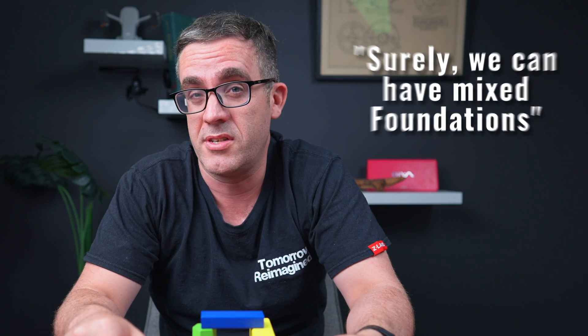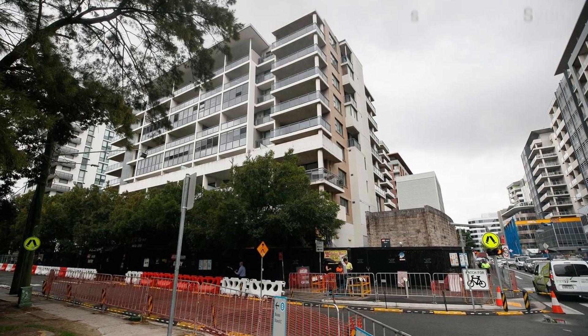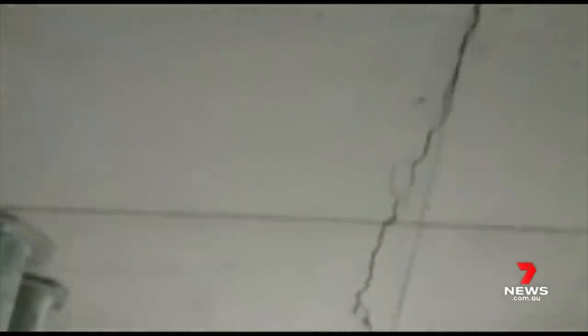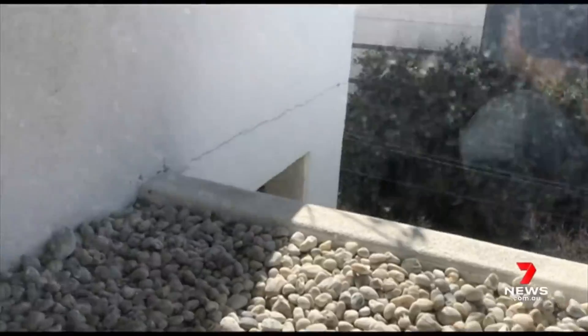But we can see some major failures such as Mascot Tower, which seemingly had a foundation issue causing major effects on the structure that actually needed to be evacuated. It's in a current state of potentially getting demolished just because it wasn't founded on the right material.